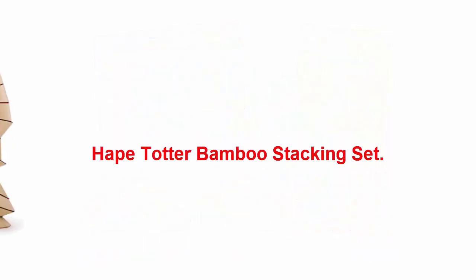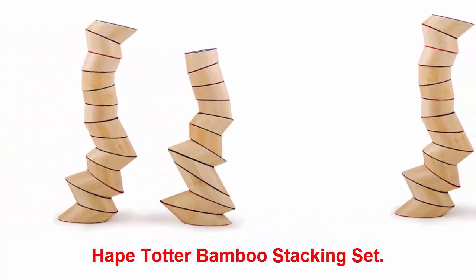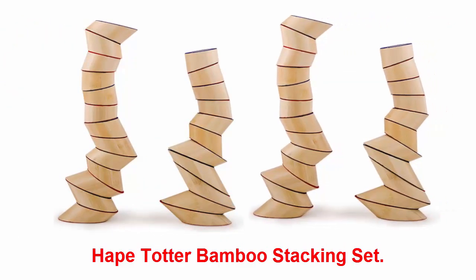Hape Bamboo Stacking Set: this bamboo stacking set looks like it's about to topple over — it takes a bit of concentration and patience to build up the tipsy towers. The non-toxic building set is perfect for little ones, and it can also create other formations like bridges.